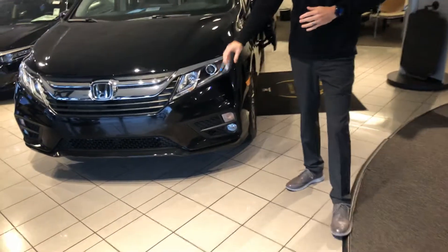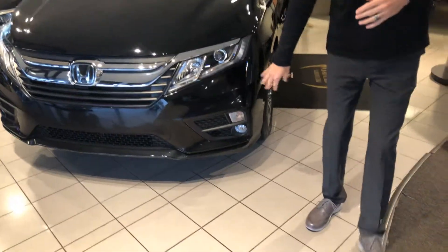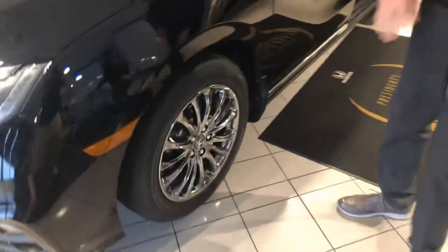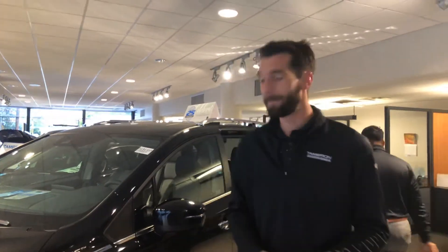You're also going to get your daytime LED lights, automatic high and low beams, and even an LED fog light on this package. Now this is the one on our showroom, so of course it's got the 20-inch rims on it. You will get 18s, 19s, or 20s depending on the trim level that you get, but none of them are going to be as shiny and chrome as this one.